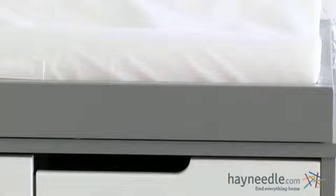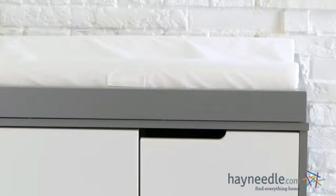Both pieces of this contemporary collection are crafted from solid New Zealand pine and since it's a sustainable material, you're doing your part to help the environment. Each is then coated with a child-safe non-toxic finish in a variety of colors so you can find the perfect fit for your style and space.